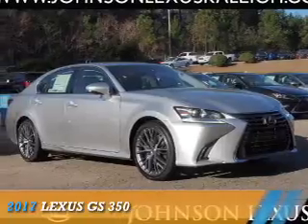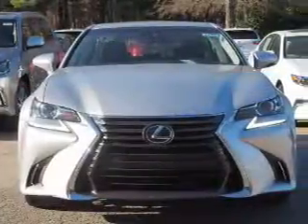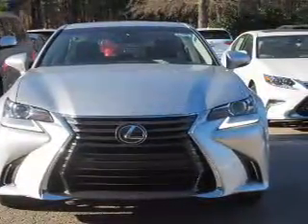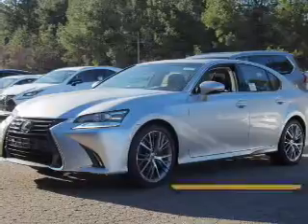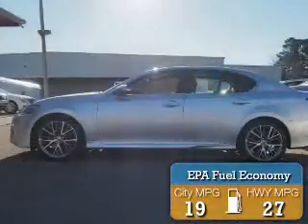Presenting the 2017 Lexus GS 350. It's powered by rear-wheel drive, a 3.5-liter, 6-cylinder engine, and an automatic transmission. Great fuel efficiency saves you money by requiring fewer trips to the gas station.